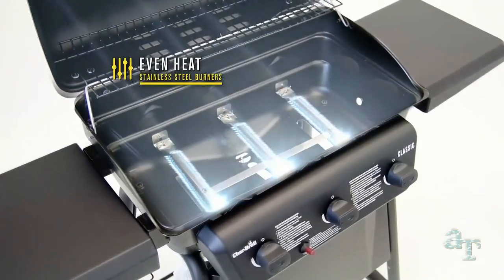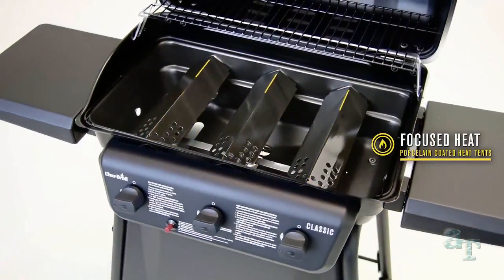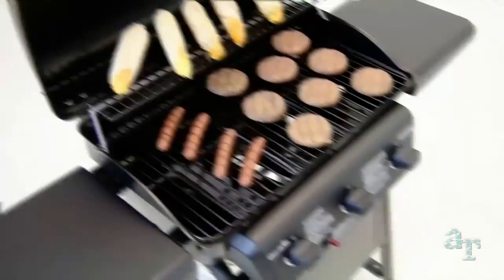The stainless steel burners provide an even heat across the cooking surface. Porcelain coated heat tents protect the burners and keep the heat focused where it should be — on your food.